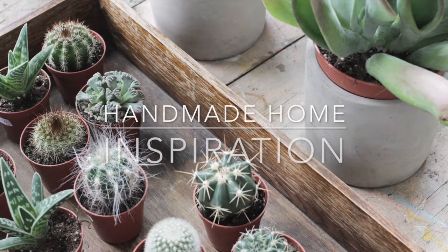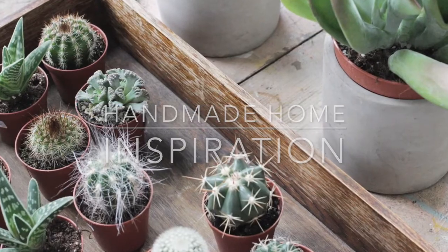Hey guys, I'm Hester and this is Handmade Home. I get asked a lot how I keep coming up with ideas for projects to make for my books and for my website. So I thought over these couple of summer months, I'm gonna make some videos showing you where my inspiration comes from.